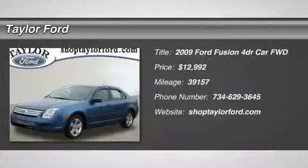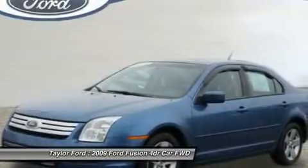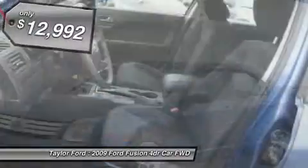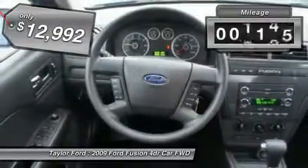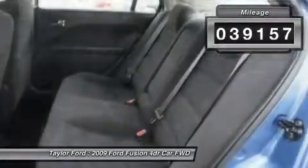The 2009 Ford Fusion. You can have both impressive power and great economy in a Fusion, and it is priced below $15,000. This vehicle has less than 40,000 miles.